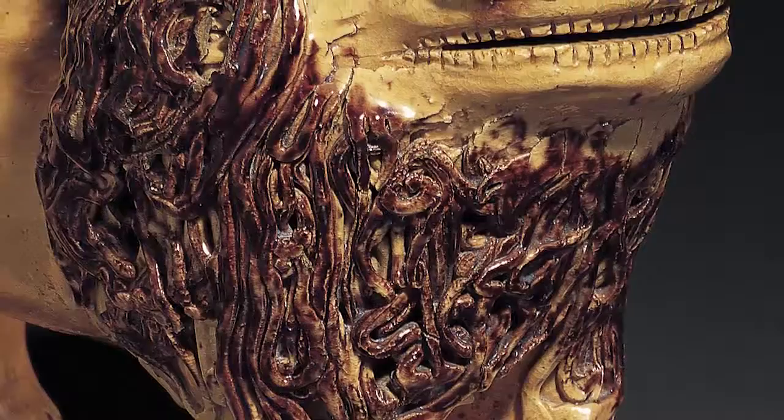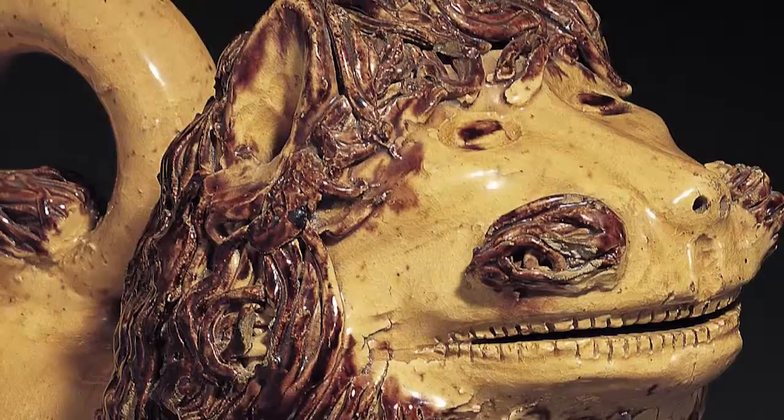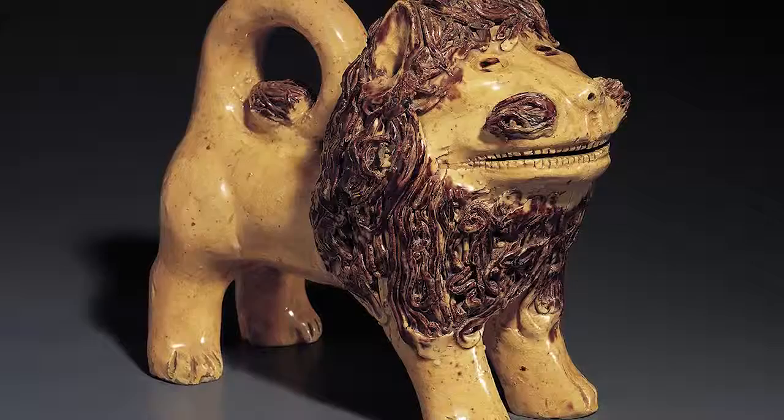Folk art can be a link to the past, not just in showing us images of it or teaching us about it, but in preserving pieces of the people who created it and who enjoyed it. The lion brings us vestiges of John Bell through his artistic choices, his genial sensibility, and literally, his touch.